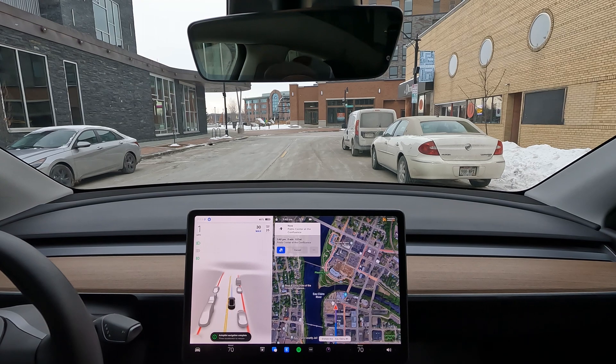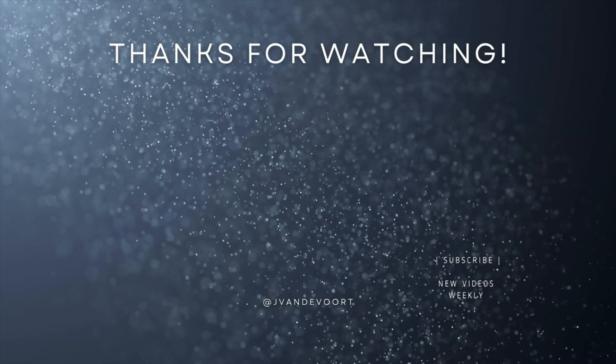And here we are at our destination. So all in all, today's drive went pretty well. I actually thought that the car handled a lot better than it did previously. I'm very pleased with full self-driving version 10.8 after the camera recalibration. If you have any issues when you're driving, the first suggestion I would have is to recalibrate your cameras and make sure the camera sensors are clean. That's all I have for today's video. Thanks so much for watching — we'll catch you on the next one. See you soon.